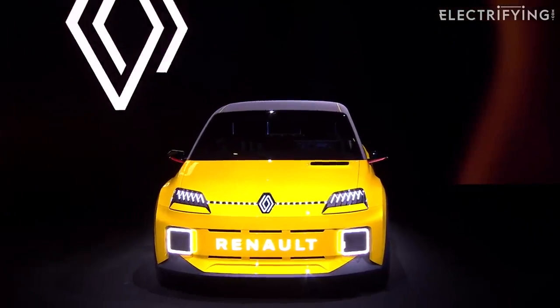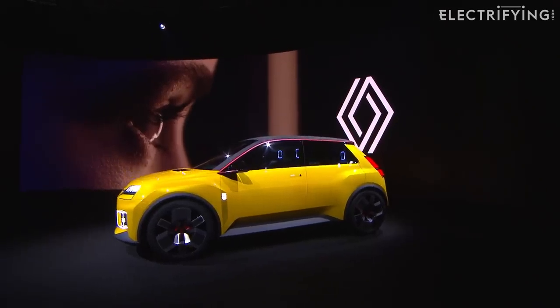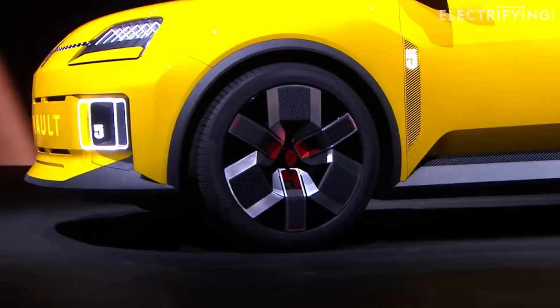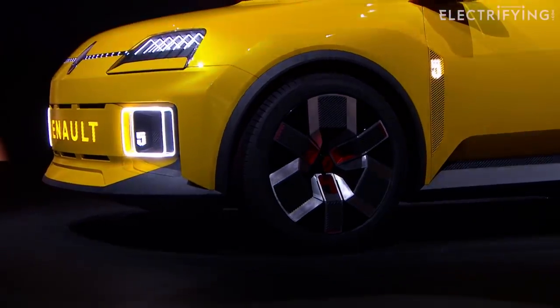It was pretty much universally loved by everyone that set eyes on it. How could you not love it? It was cute, retro, fun. It was all the things that I really adore about driving electric. But there was one thing that stopped it from being the ultimate dream car, and that was the performance.